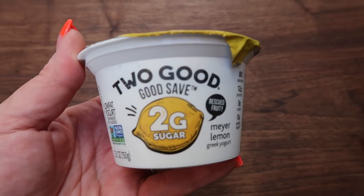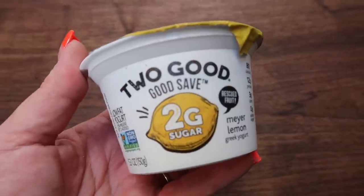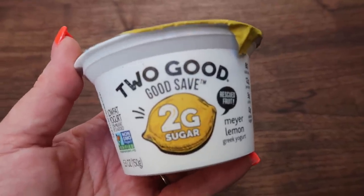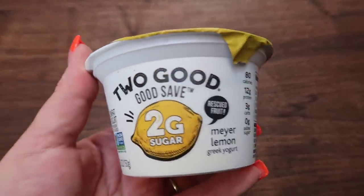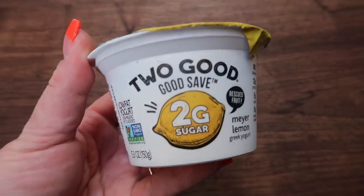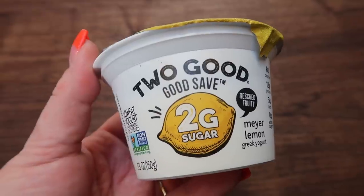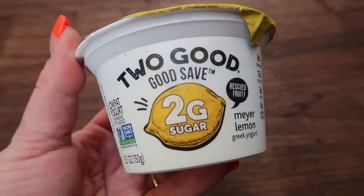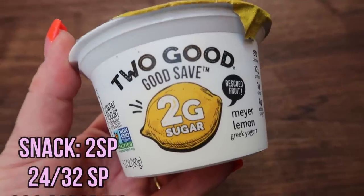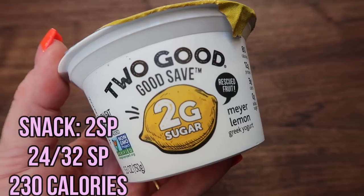With my green juice, I'm going to have one of the Two Good Meyer Lemon yogurts. I have a very bad feeling that they're limited edition just because they're a more summery flavor, but if you can find these, definitely recommend — so delicious. I'm just going to have the yogurt because between that and the juice, I'll be full until dinner. So two smart points, and I count zero points for the juice because nothing I added has any points and I do not count blended or juiced fruit.